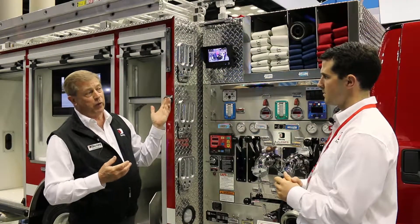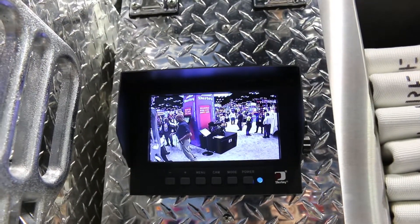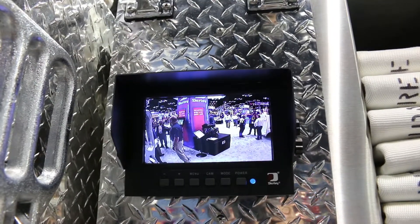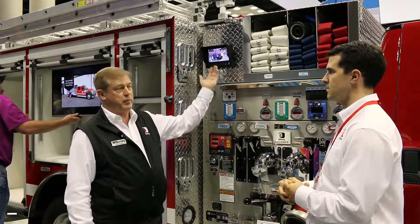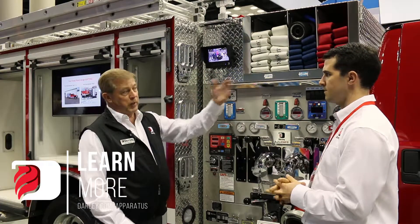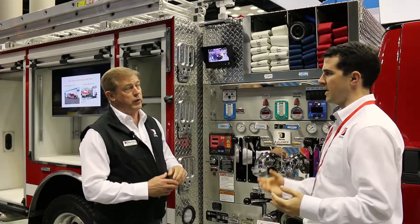It has a complement of ladders, and we can change some of the ladder arrangements. What's the point of this camera right here? Well, this happens to be a curbside pump panel, so we have a street-side camera so the operator can see what's happening on the opposite side of the truck, and it can be integrated into our other system, which allows a full 360.